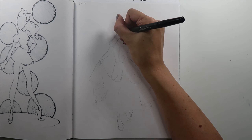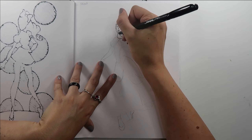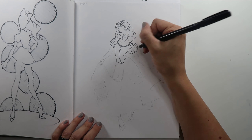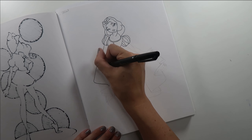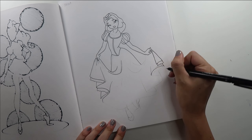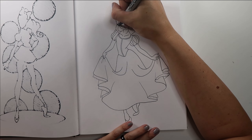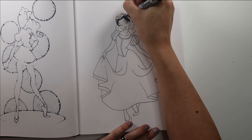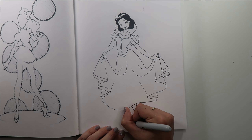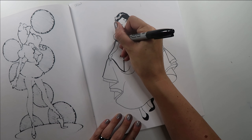Hello and welcome to my Inktober 2019 challenge. Today is day 11 and the prompt is snow. Since I'm trying to stick to all Disney-themed pictures for this Inktober, I really only had one obvious choice to go with, and so here is my drawing of Snow White.